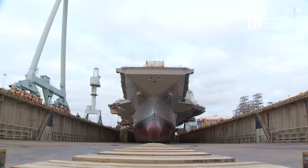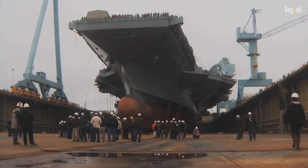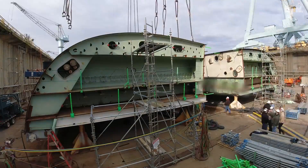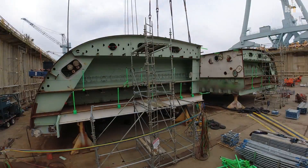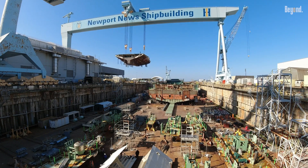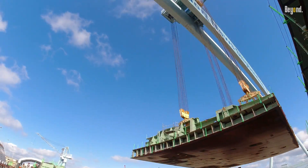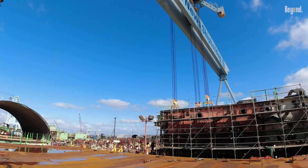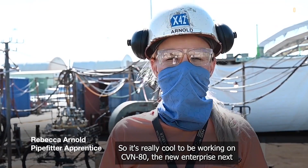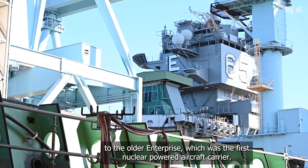The future USS Enterprise will be the third aircraft carrier of the Gerald R. Ford class and the 9th Navy ship to bear the name Enterprise. Currently under construction at Huntington Ingalls Industries in Newport News, Virginia, CVN-80 is on track to launch in November of 2025 and to be delivered no later than March 2029. It's really cool to be working on CVN-80, the new Enterprise, next to the old Enterprise, which was the first nuclear-powered aircraft carrier.